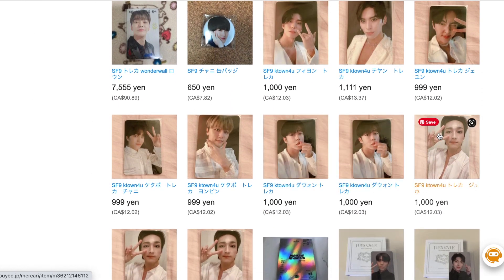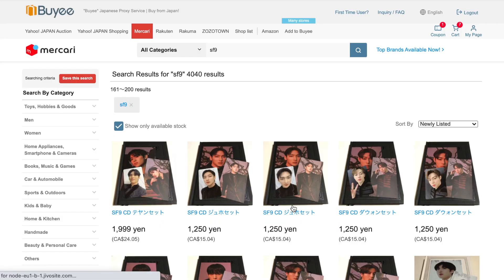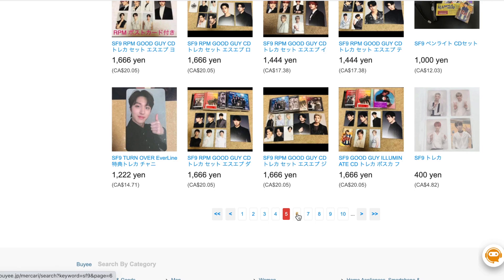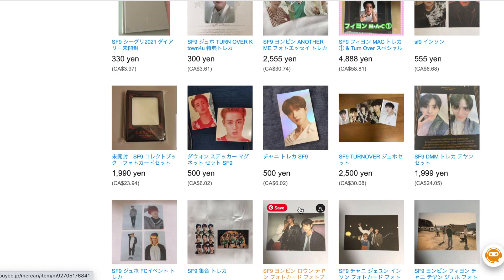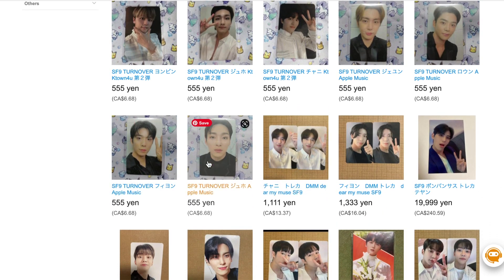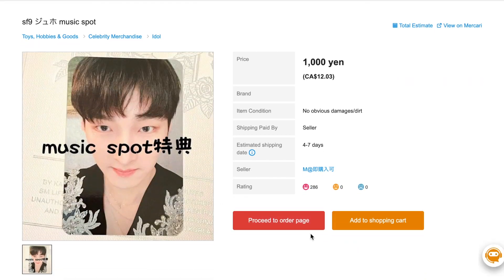I'm looking at all of these pre-order benefits — I have this Zuho, I think it's so cute. If you start to hear my computer fan going, I apologize — she's old and can't handle the screen recording very well anymore. I'm going to go up until about page 10 for this and then move on. Oh — I found it! This is the 1000 yen one. The other listing was 1800 yen, which is almost double. Let's proceed to the order page.